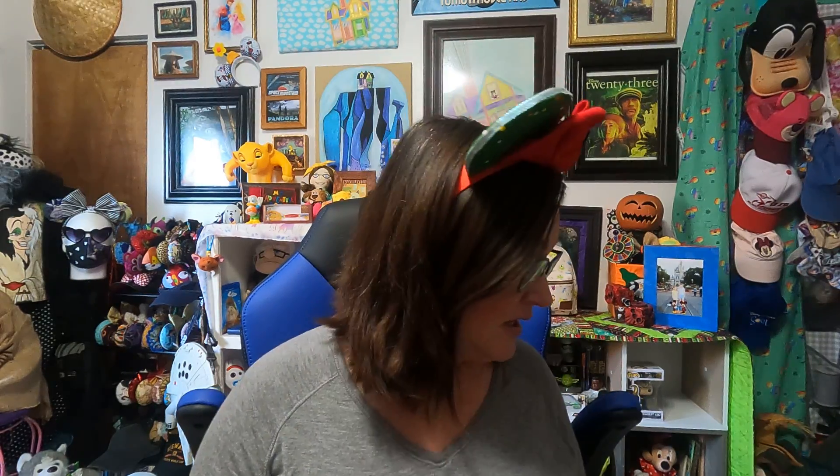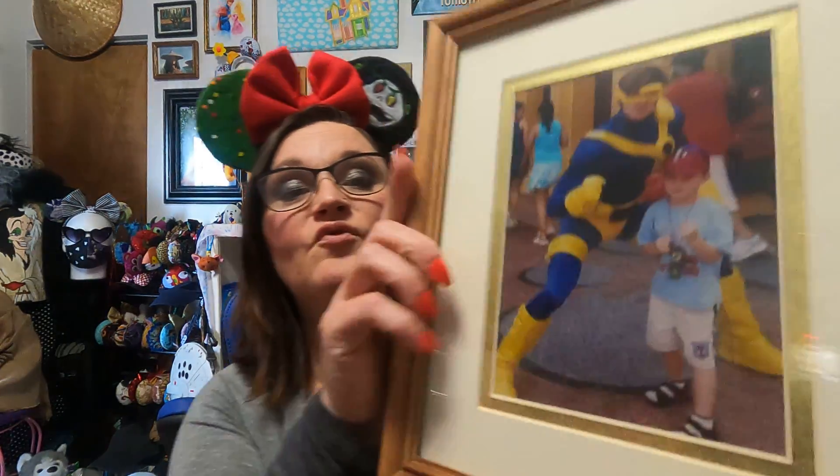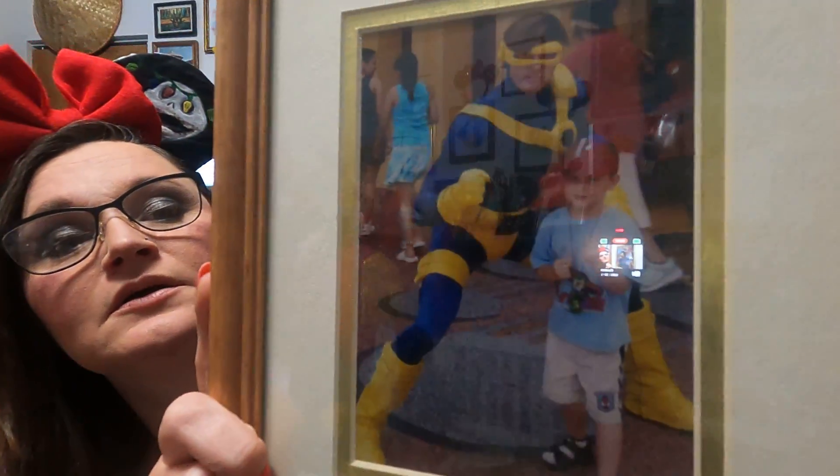I was so excited to get these because I didn't even know they had them. But first I'm going to show you — this is a picture of my daughter with Cinderella, and they gave me a picture of my son. I believe this is Cyclops. This is at Universal. Kind of hard to show these pictures.